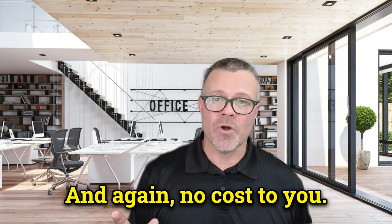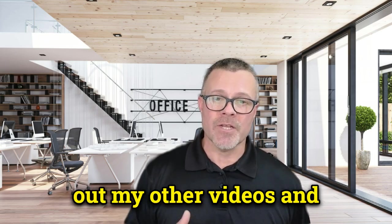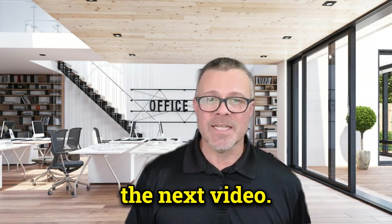For more information on Medigap plans, enrollment, and cost, be sure to check out my other videos. Don't forget to subscribe to the channel for the latest updates on Medicare. Thanks for watching — I'll see you in the next video.